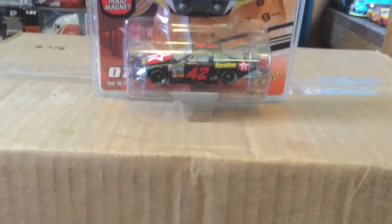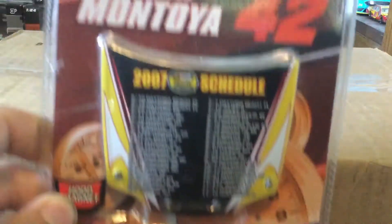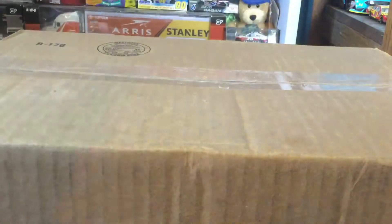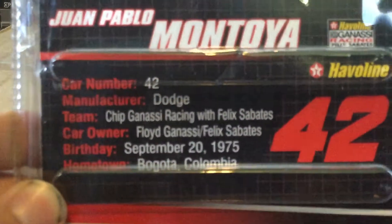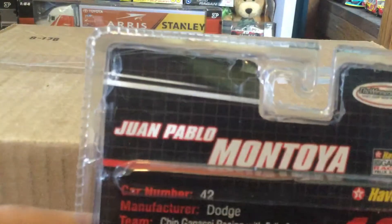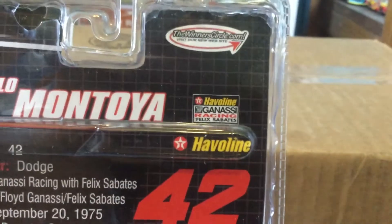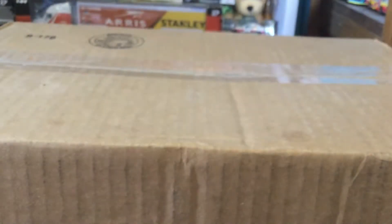It comes in crazy packaging — very tall for such a diecast. There's the car, the little accessory, and it comes with a hood magnet. Of course you've got Juan Montoya on it, and on the back at number 42 you've got some info about Juan Montoya and his team — Juan Pablo Montoya, Texaco Havoline, and Chip Ganassi Racing.